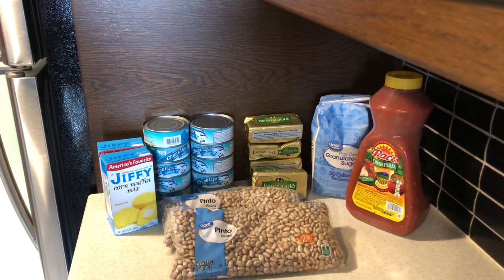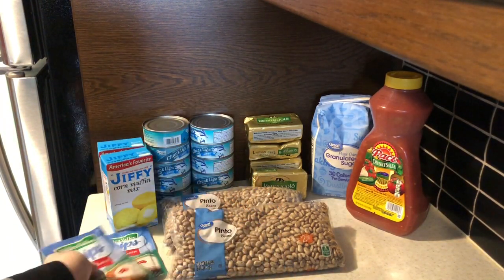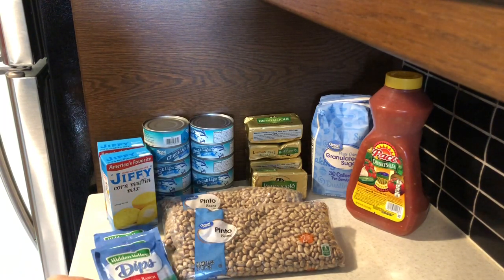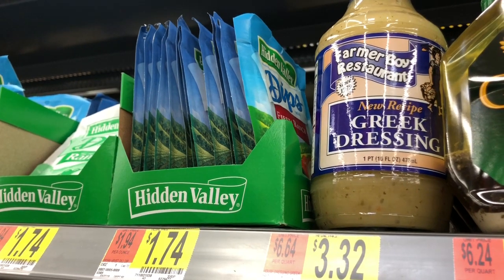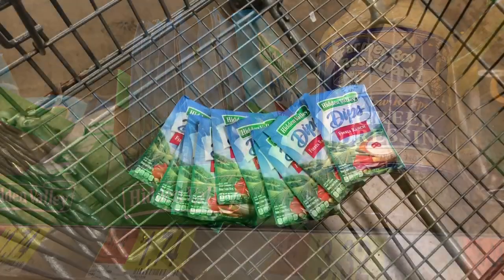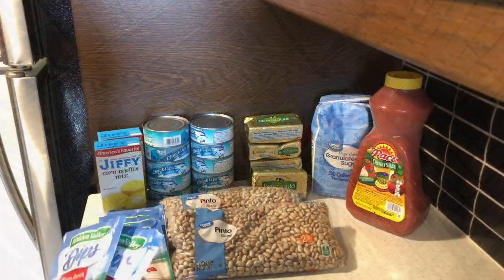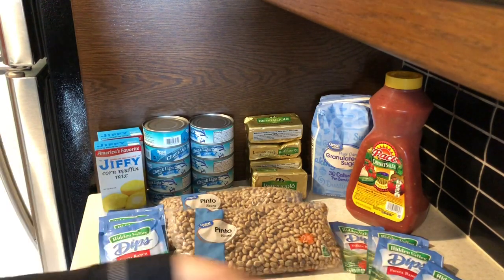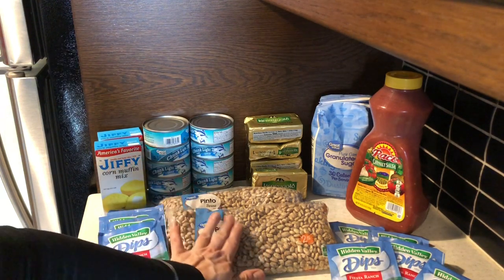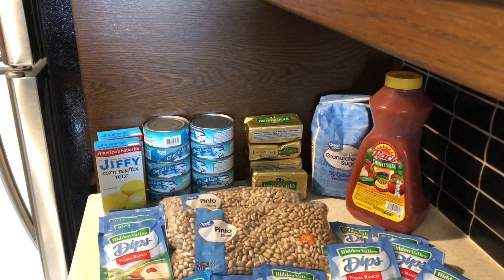I purchased 14 packages of the Hidden Valley Fiesta Ranch Dip Mix. These were $1.74 each. I'm going to be making Fiesta Ranch Pinto Beans very soon. I have already made Fiesta Ranch Pinto Beans, and they are very popular in my household. I can't wait to get canning these up again.